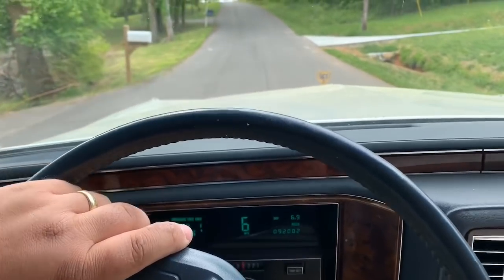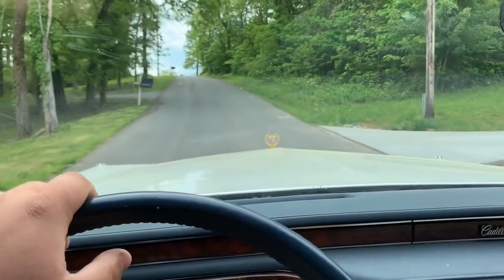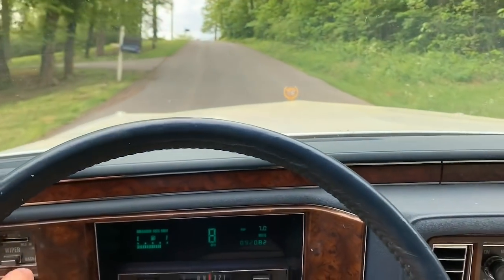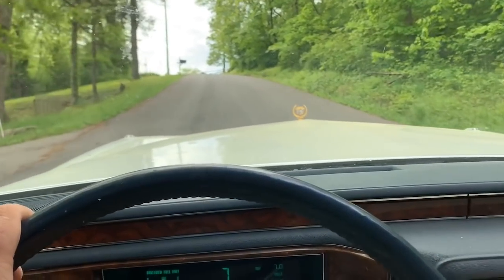Holy crap, this car has got flat spots. I don't know if the camera's picking it up but this thing is literally just wobbling back and forth. We got about — oh my god — good thing we brought tires.